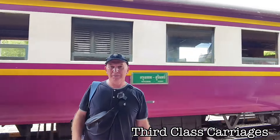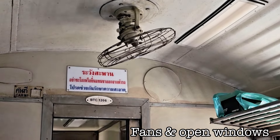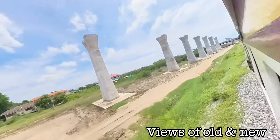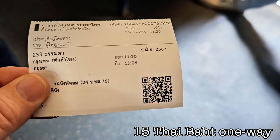The train arrived on time. I was in one of the third-class carriages, but don't be scared about that because there are fans in there, a lot of through breeze coming from the open windows, and there are some great sights to see when you look out of those windows. And for 15 baht, that's got to be a bargain.